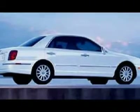Base trims start with full-power features, power front seats, leather upholstery, a CD player, and cruise control.